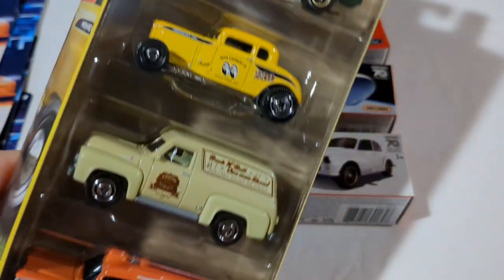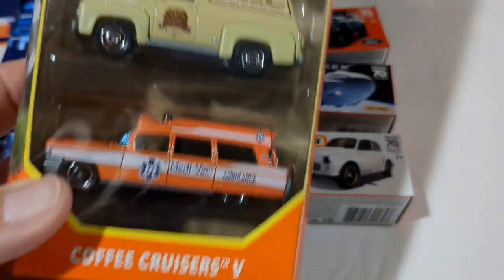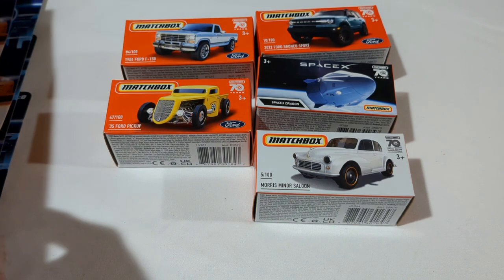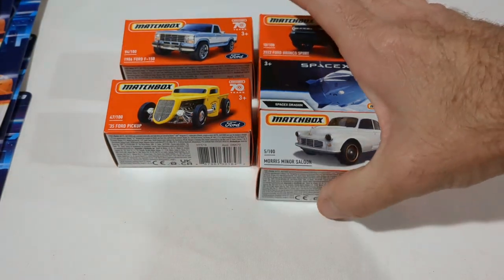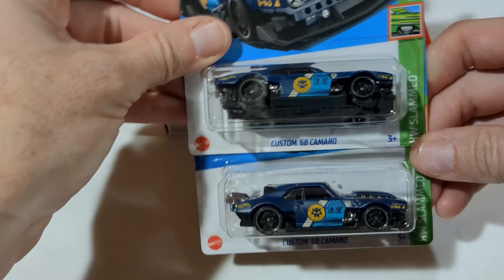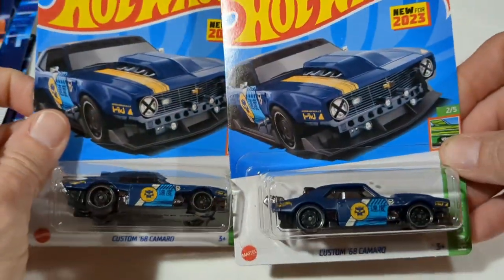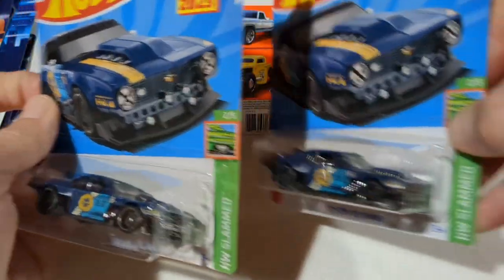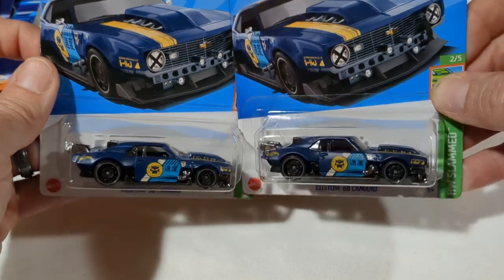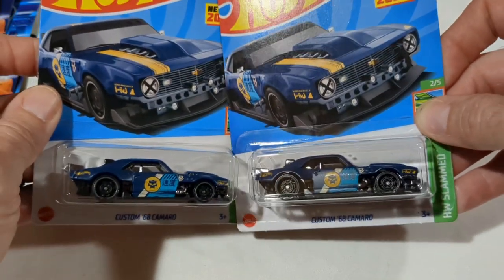Also, if you haven't checked out these five packs — I showed this in another peg hunting video, the Target peg hunting video — just super nice. Matchbox has been putting out some really good stuff; I know Hot Wheels is much more popular, but Matchbox just has some really nice castings especially this year. On that same trip I also picked up a couple of these Custom '68 Camaros — probably one of my favorite castings from last year, something I'd like to do some customs with.